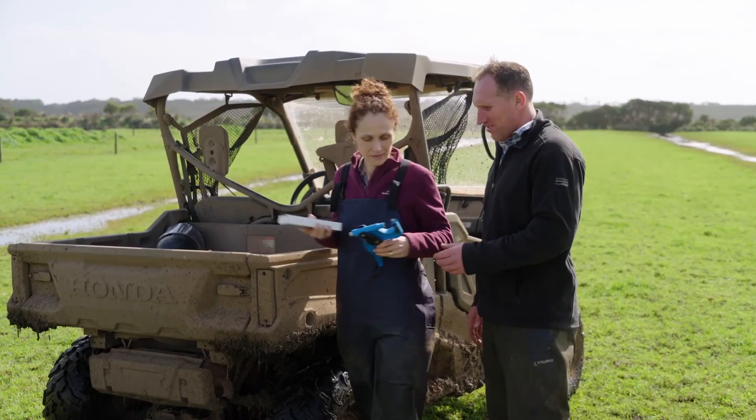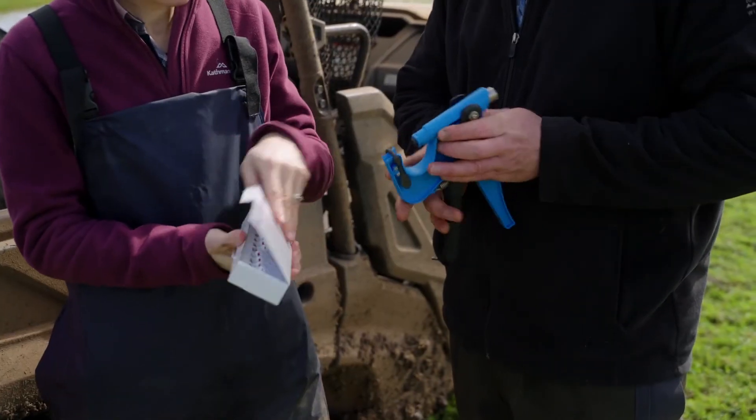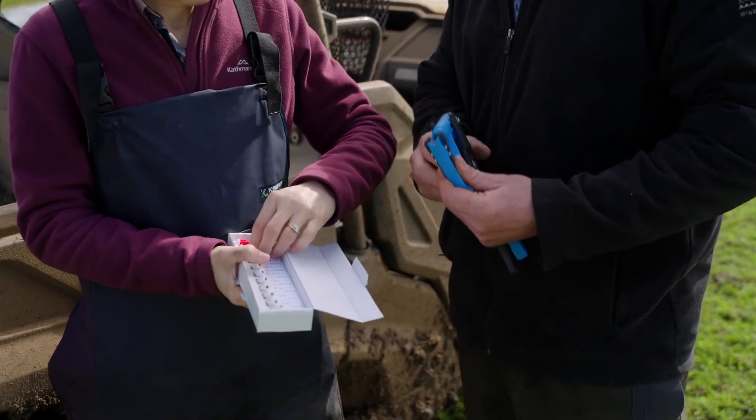I think try it — even if you don't do your whole heifer mob in the first year, if you don't want to do every heifer, do a handful of heifers and see what you think they might look like, and then actually see what the data comes back as, and then I think the next year you'll be convinced to do the lot.